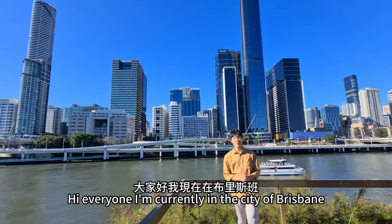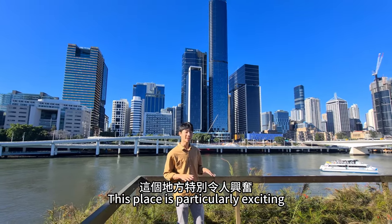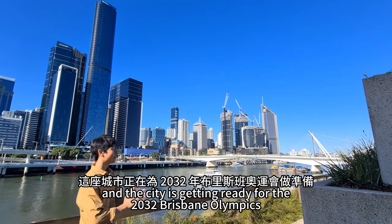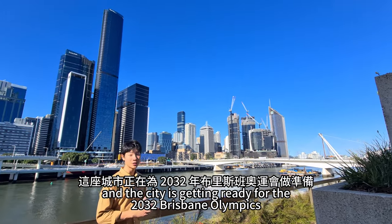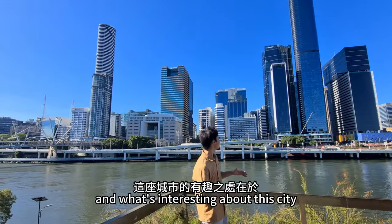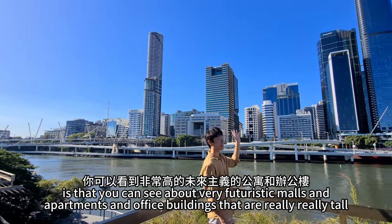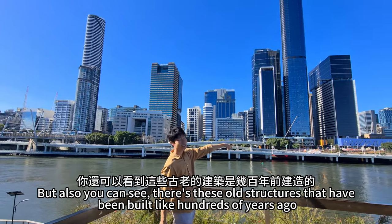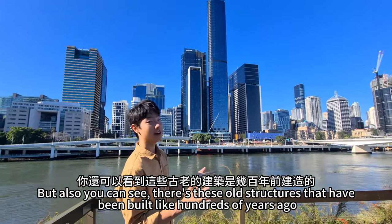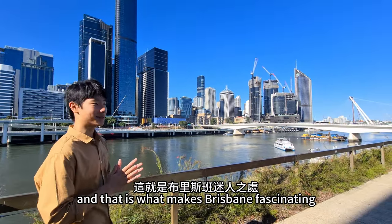Welcome to Brisbane! I'm currently in the city of Brisbane. This place is particularly exciting because, as you can see, there's a lot of construction and the city is getting ready for the 2032 Brisbane Olympics. What's interesting about this city is that you can see very futuristic homes and apartments, but also buildings that are really old — built like hundreds of years ago. So it's a mixture between the new and the old, and that is what makes Brisbane fascinating.